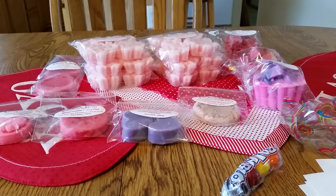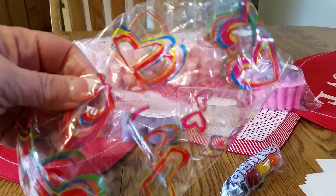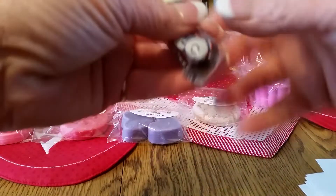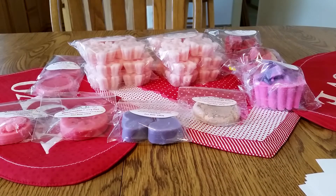She also included some samples in a cello bag, carrying on the rainbow theme with hearts. I got some bubble gum — thank you, Crystal. That's the lady that owns it. Her name is Crystal. She did include quite a few samples and I really appreciate that.